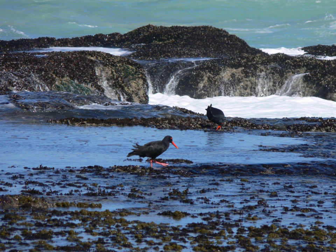De Hoop is a haven for both terrestrial and marine animals, with numerous species inhabiting these habitats. The reserve has a total of 86 mammal species. These include the rare bontebok and Cape Mountain zebra, eland, grey rhebok, chacma baboon, yellow mongoose and caracal.